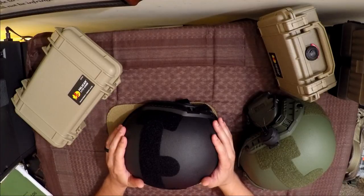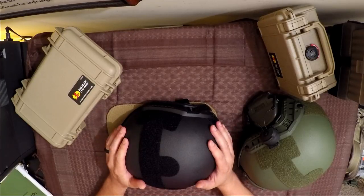These are to protect your head from hitting it getting in and out of a vehicle, or if you're running through and you hit your head on something in a city or whatever the case may be. That's what these are designed for.